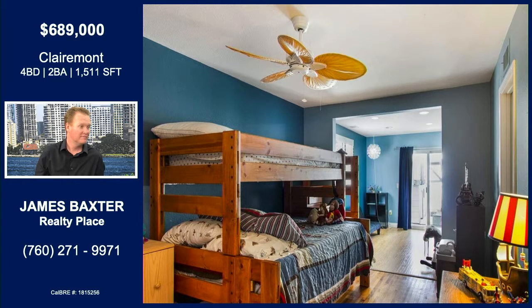So four bedrooms including this huge bedroom, which I'd call a bonus room — four bedrooms with a bonus room. Two full bathrooms, 1,500 square feet, and we're asking $649. $649 is a smoking deal on this property.